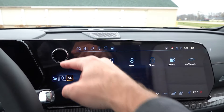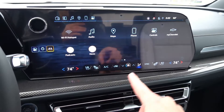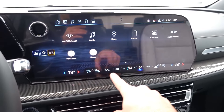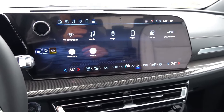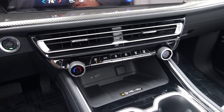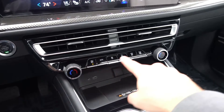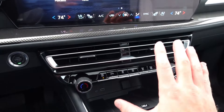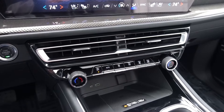You do have a volume and power button in this area, heated and ventilated front seat controls, and dual-zone automatic climate control in the front — all at the very bottom of that touch screen. Coming down below, you have physical redundant controls for the dual-zone automatic climate, which I really do like down here.